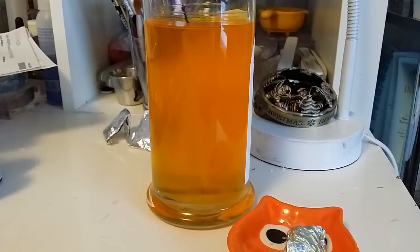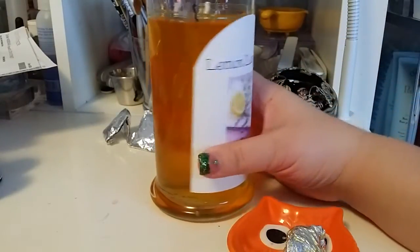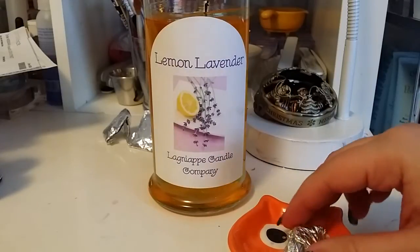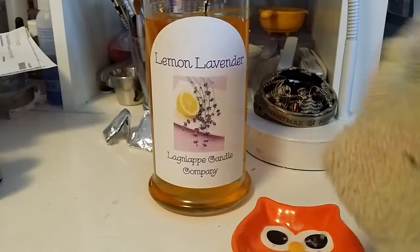My sister would love this candle — she loves lavender. I actually don't, and it actually makes me cough a lot. I'm not sure why; I think it's because we really just are not used to having paraffin. Before I never really noticed a difference, but now that soy is pretty much all we use, I do notice a difference. It's weird.